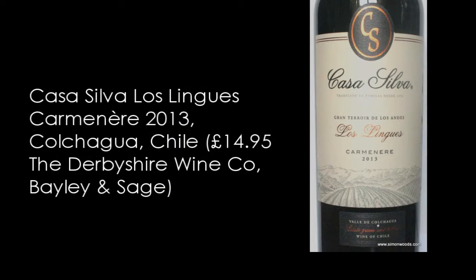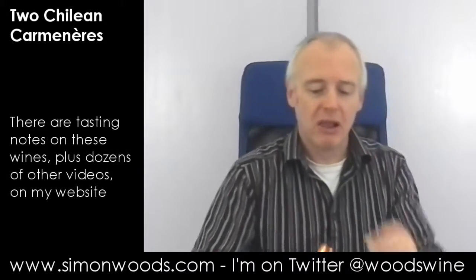Second one. This is Casa Silva Lotalingas Carmenere 2013. So the first one was about eight pounds. This one's about 15, so quite a difference in price. Let's see whether there's a difference in quality.